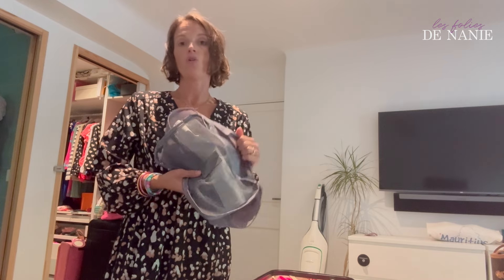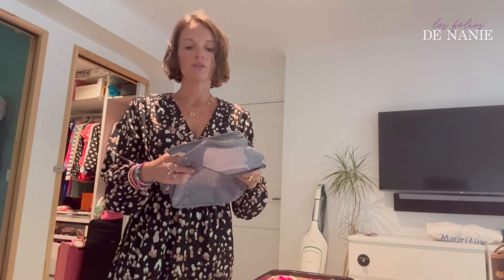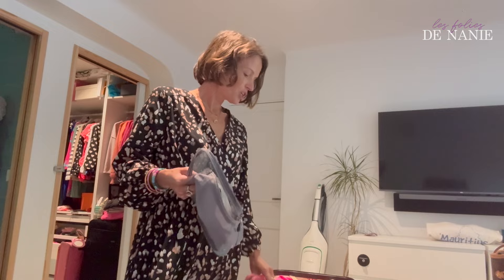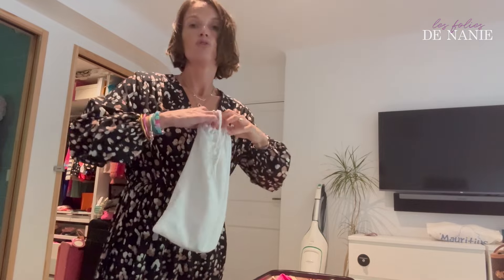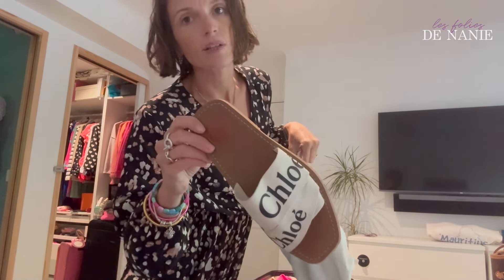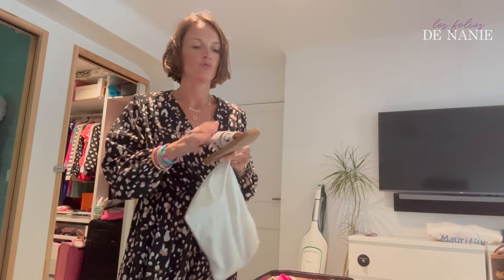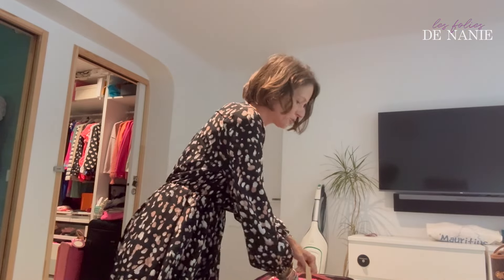Ce qui est bien c'est que je vais pouvoir sortir un seul pochon quand je vais partir demain matin. Ça évite d'abord d'ouvrir toute la valise et tout retourner pour trouver ce qu'il faut. J'ai emmené une paire de tongs et mes sandales Chloé que vous devez commencer à connaître. Ces sandales Chloé qui ont fait le buzz il y a quelques années — moi je les avais achetées à 50% de remise. Elles étaient réputées pour faire extrêmement mal aux pieds, mais moi c'est tout le contraire : elles me font extrêmement du bien, je peux marcher toute la journée sans ampoule.